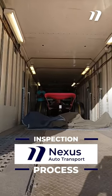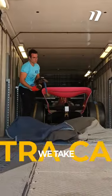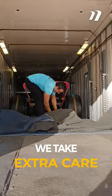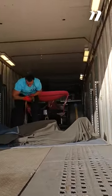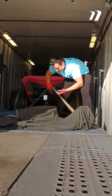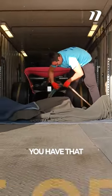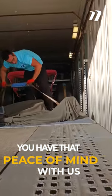At Nexus Auto Transport, the inspection process is the most crucial part of your journey. We take extra care to make sure that your car is locked in and ready to go, and that everything is at utmost security. That way, whether you're going state to state or across the country, you have that peace of mind, and even if you're shipping an F1 car.